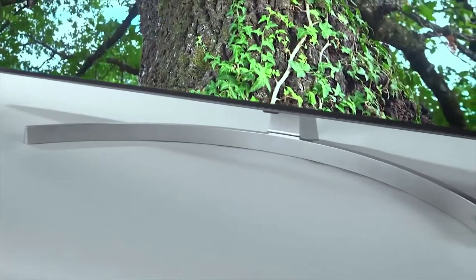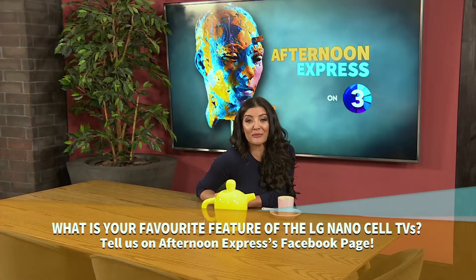Afternoon Express would love to know what your favorite feature is, so head over to the Afternoon Express Facebook and let us know. We'd love to hear from you.